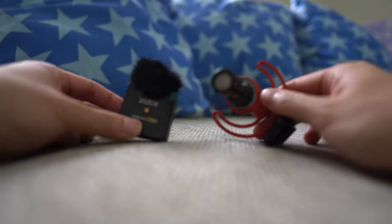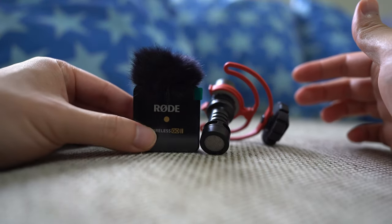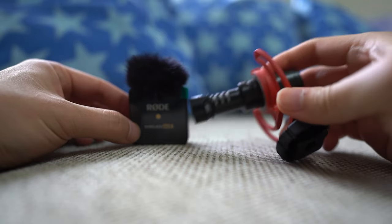Hey everyone, so today we're going to talk about microphones — more specifically whether or not you should use a lavalier mic like this Wireless GO 2 here, or a shotgun mic like this VideoMicro, also from Rode.